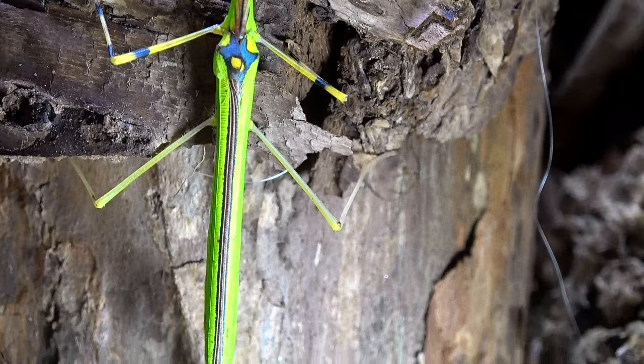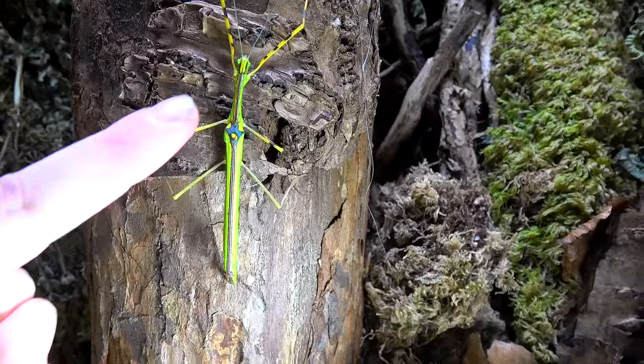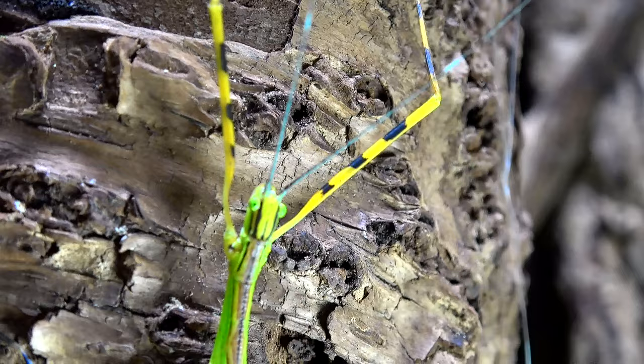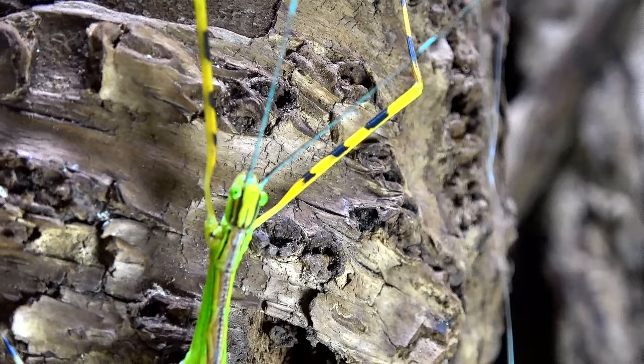Now these are actually fully developed wings and you won't believe what colour their wings are — vibrant pink. Something hopefully I'll be able to show you later in the video. Now this beauty is a female. I do believe I still have a male I can show you. Their PSG number, or Phasmid Study Group number, is 290.